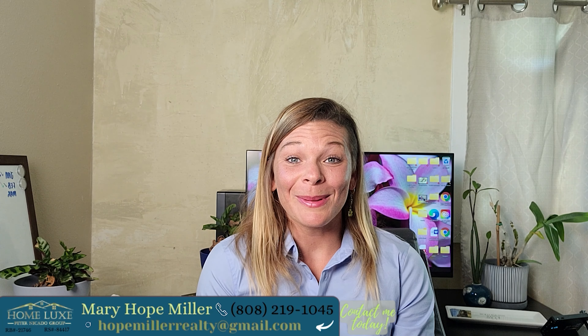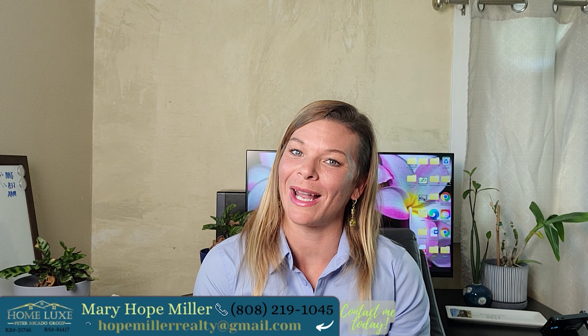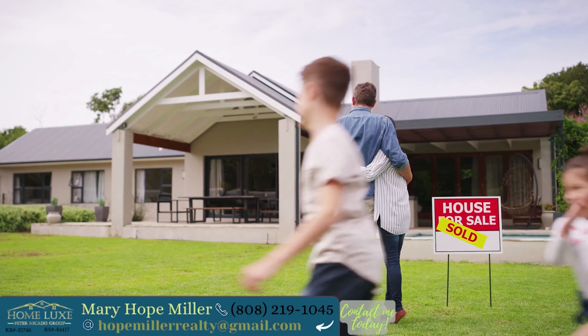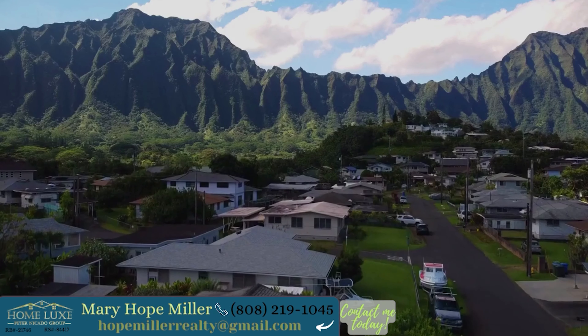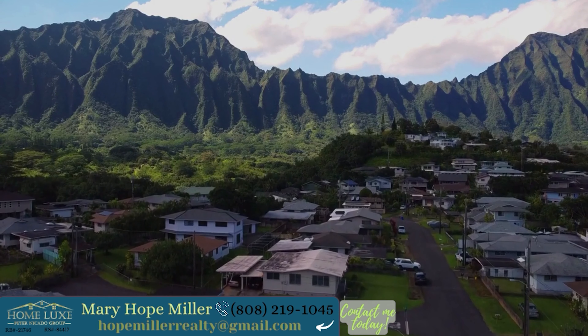Aloha guys, my name is Hope Miller. I'm a real estate agent on the beautiful island of Oahu. I believe that a prepared and informed homebuyer is a happy homebuyer. If you're considering buying a home on the island of Oahu, then in this video we're going to go over the steps to successfully purchasing a home in Hawaii.